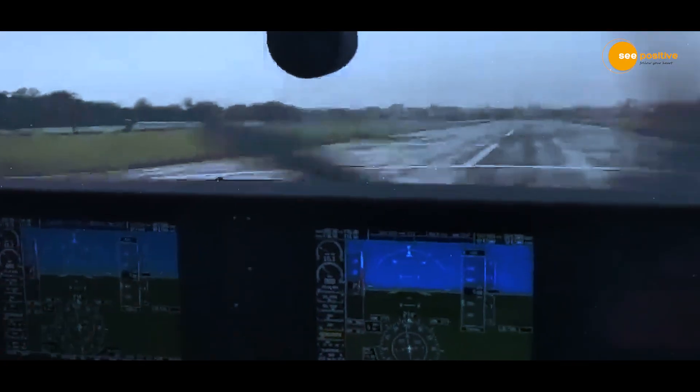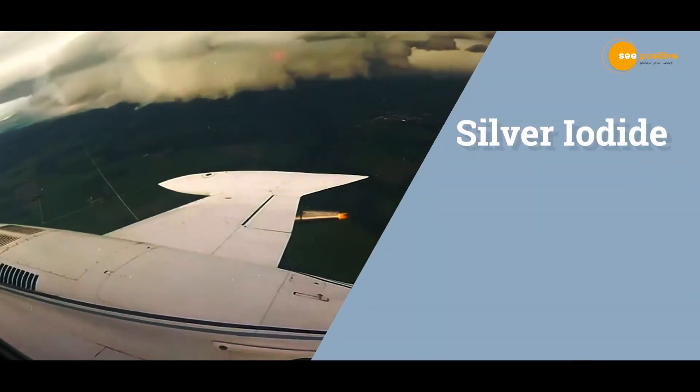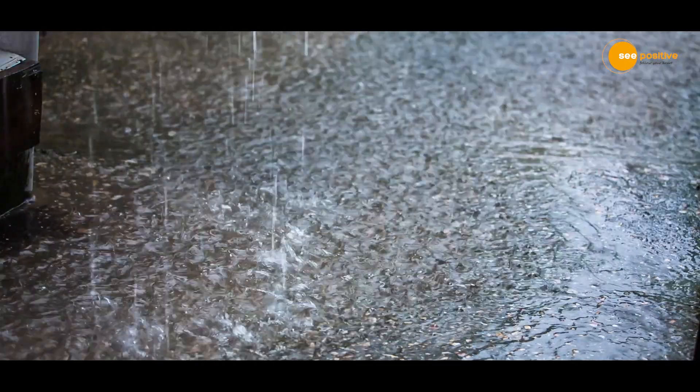Cloud seeding is a process involving the introduction of various chemical agents like silver iodide, dry ice, and even table salt into clouds, aimed at enhancing rainfall by thickening them.